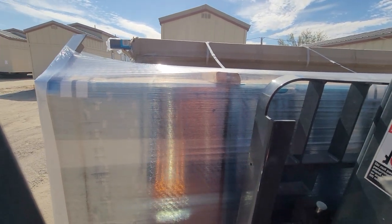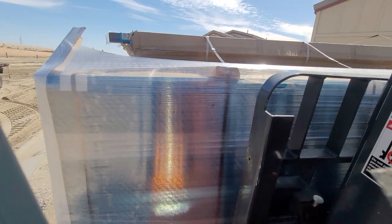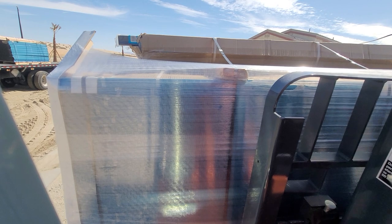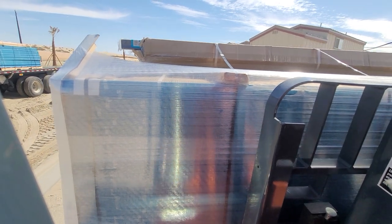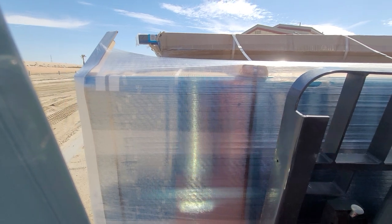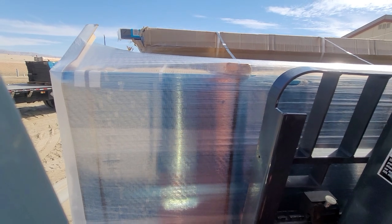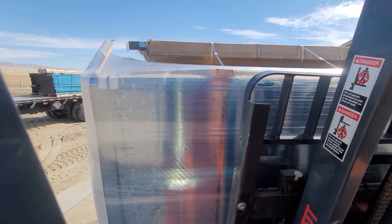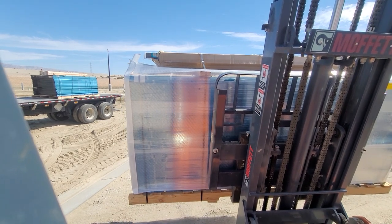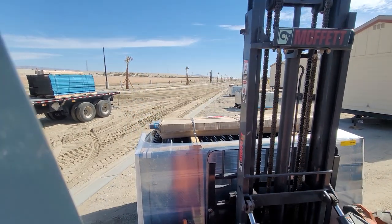I just want to hurry up and get it down and off my forklift. The other pallet doesn't look so bad — the one that's on the truck already. Good riddance to the bad pallet there.